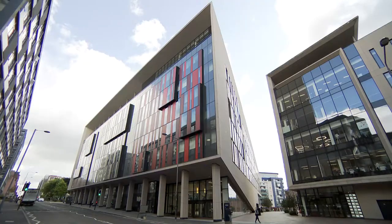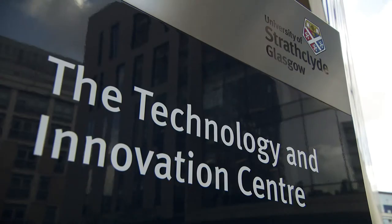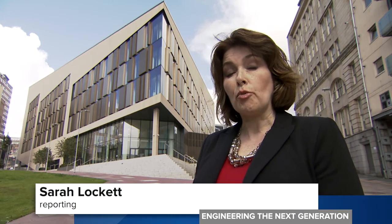In the centre of Glasgow is the university's Technology and Innovation Centre, known as the TIC building. The University of Strathclyde's single biggest investment in research and technology collaboration is this building — £90 million worth — and inside, some 1,200 researchers, engineers and project managers from both industry and the academic world are working side by side, and both of those sides benefit.